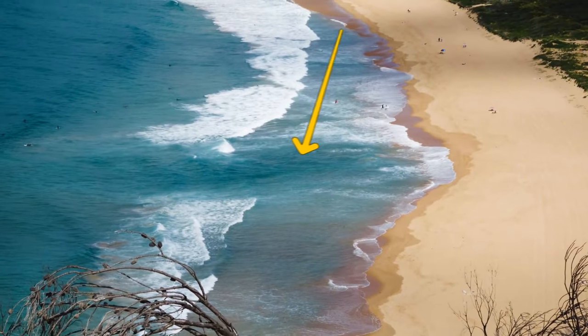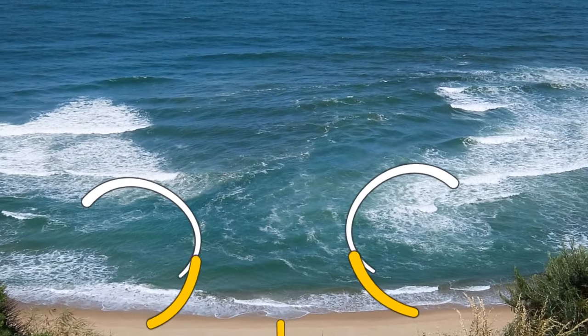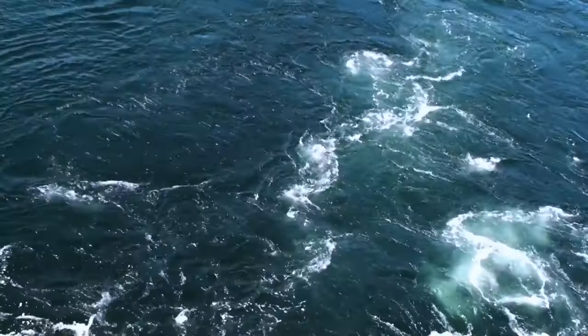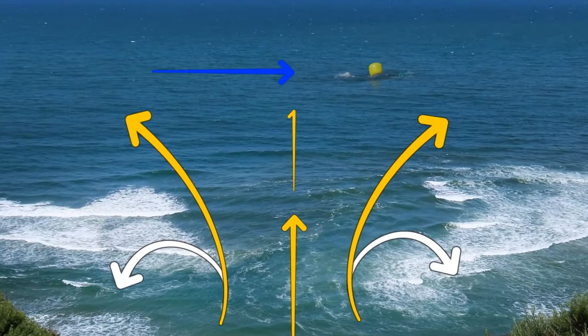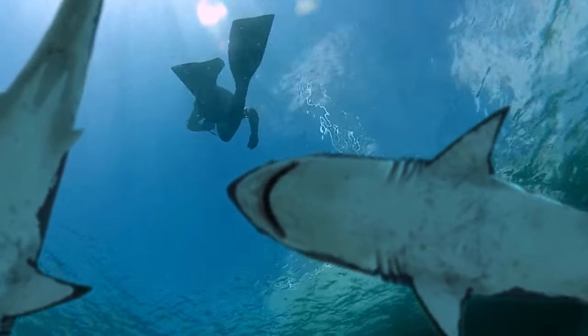If there's a channel of choppy water on the beach, stay away — there might be a rip current under the surface that can be extremely dangerous. Sometimes waves hit the shore in a weird way, which forms these rip currents. You might see a strange gap in the waves, or notice random bits of seaweed going in all different directions. If you find yourself caught in a rip current, try to stay afloat, don't waste your energy swimming against the current, yell out for help, and try to float your way along the beach. Once you break out of the channel, swim diagonally to the shore.